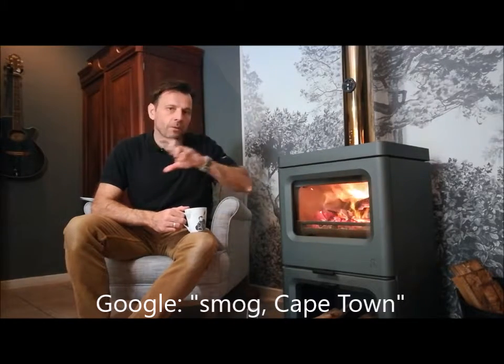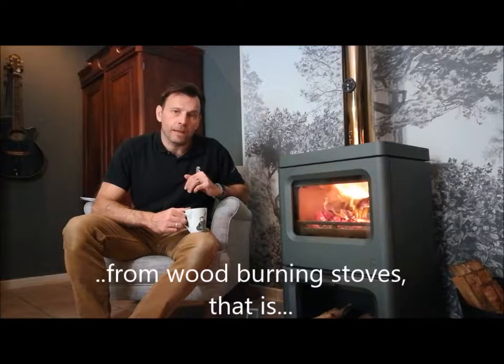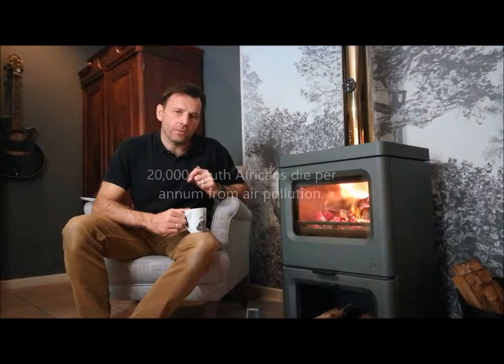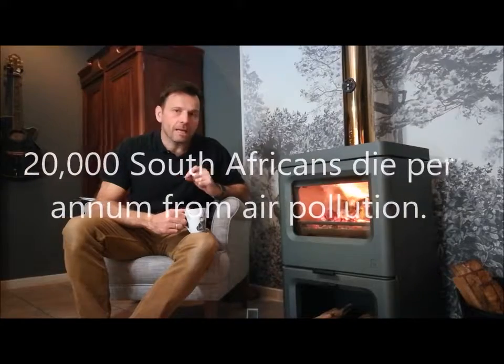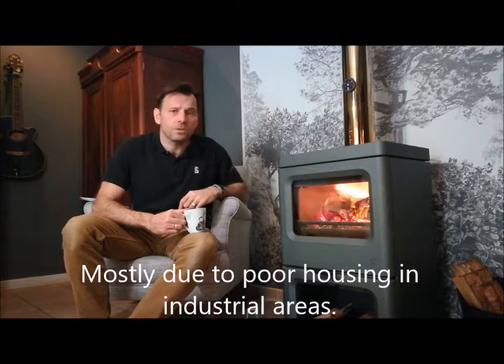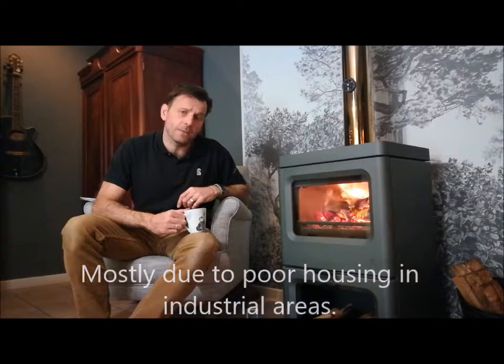Some of the gases given off create smog. Here in Cape Town it's a regular sight to see a layer of smog as you drive in. Of course most of that smog is caused by industry, however this new generation of stoves will dramatically reduce the amount of pollutants going into the atmosphere. Air pollution is a serious problem in South Africa - according to a World Bank report from 2016, 20,000 South Africans per annum die directly as a result of air pollution. A lot of that is due to people living near industrial areas, but it also refers to poor heating appliances within homes.